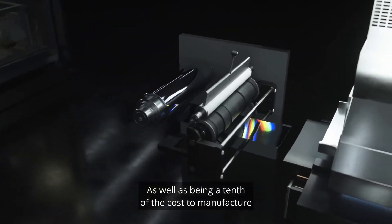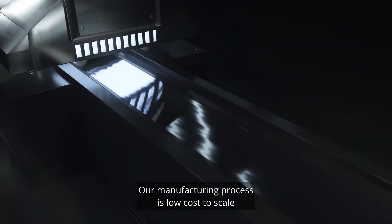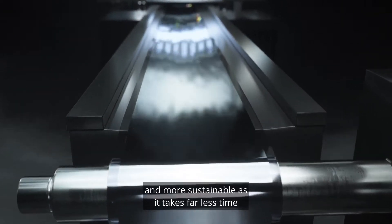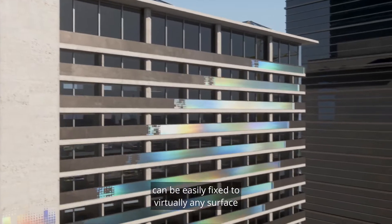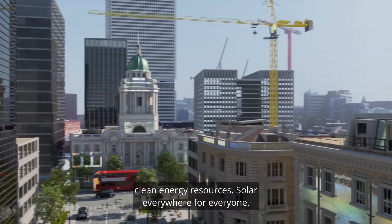which means it's fast and low cost to produce and is not reliant on cheap labour. As well as being a tenth of the cost to manufacture than other flexible solar panels, our manufacturing process is low cost to scale and more sustainable, as it takes far less time and energy to make.